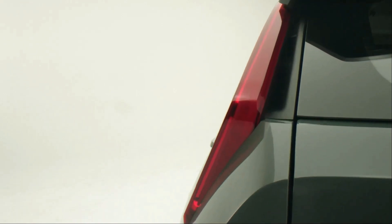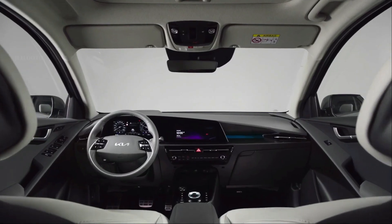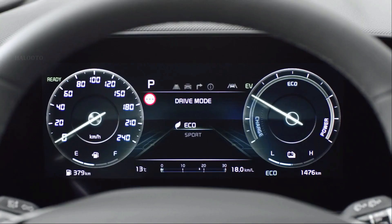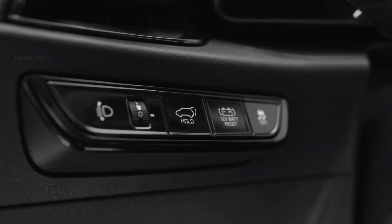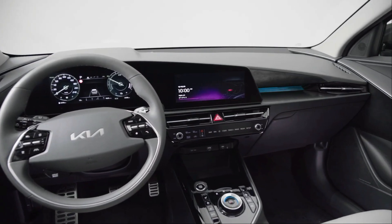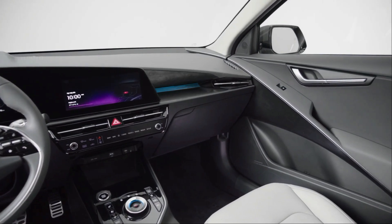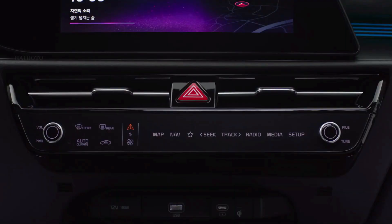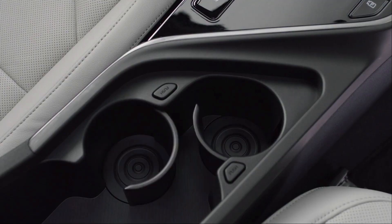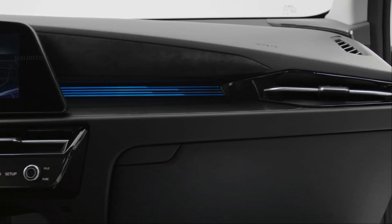The Kia Niro plug-in hybrid continues to use the 1.6-liter four-cylinder petrol engine, although it is now mated to a more powerful 62 kilowatt electric motor, up from 44.5 kilowatt, for a total output of 136 kilowatt. The Kia Niro EV still uses a 150 kilowatt electric motor.